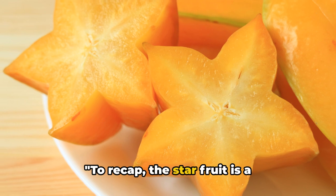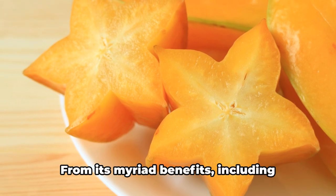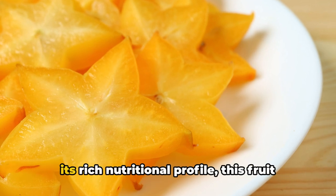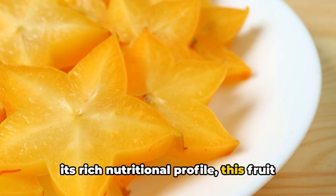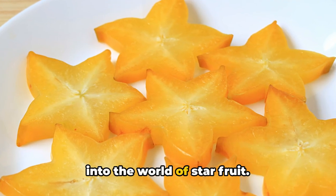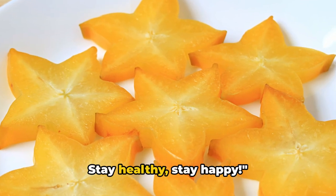To recap, the starfruit is a nutritional superstar. From its myriad benefits, including boosting immunity and aiding digestion, to its rich nutritional profile, this fruit truly shines. Thank you for joining us on this journey into the world of starfruit. Stay healthy, stay happy.